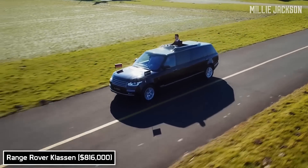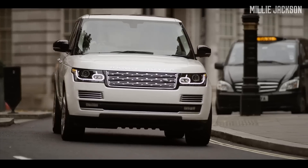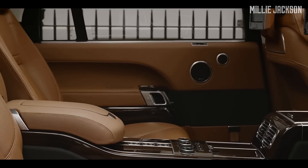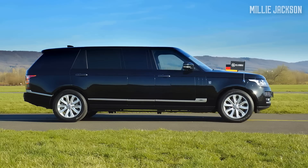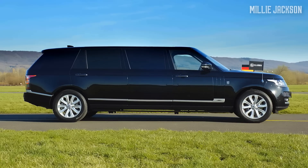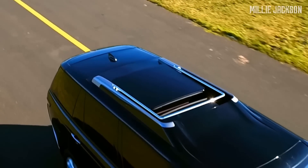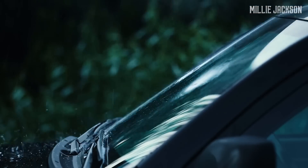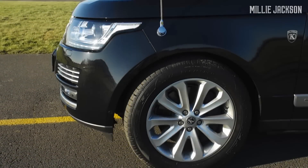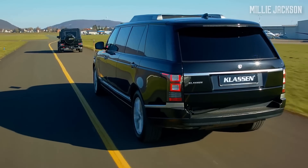The Range Rover Klassen. Klassen is a leading German brand for luxury armored vehicles. The Range Rover Klassen is built based on the SUV Range Rover SV Autobiography. The most noticeable changes are the increase of the vehicle length by 1,016 millimeters, bulletproof glass windows and sunroof, as well as an armored body at the protection level of VR9. It is resistant to all types of armor-piercing bullets and even DM-51 grenades. Kevlar tires, a key material of bulletproof armor, withstand five times more blast pressure than steel.